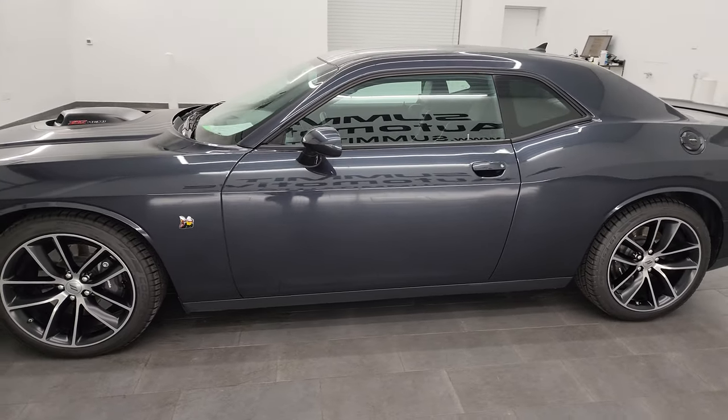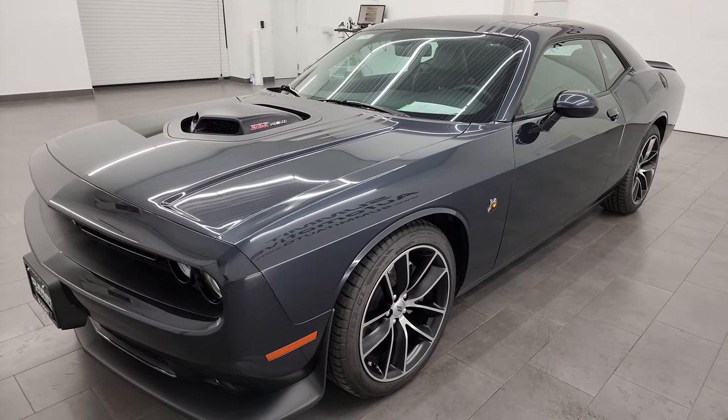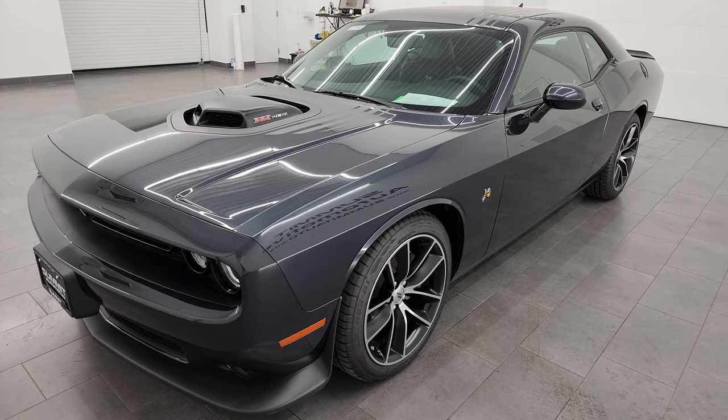This 2017 Dodge Challenger has a 6.4 liter V8 Hemi engine. It puts out 485 horsepower, and this one's paired up with the 8-speed automatic transmission.